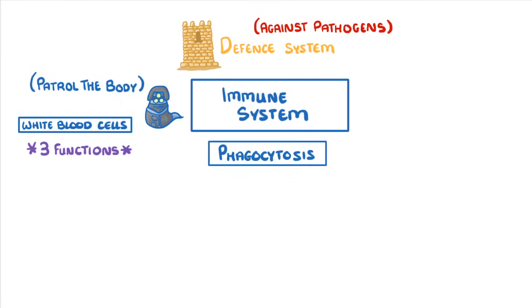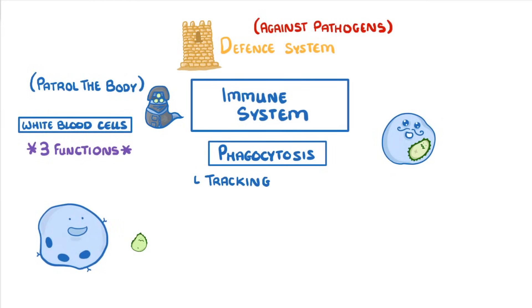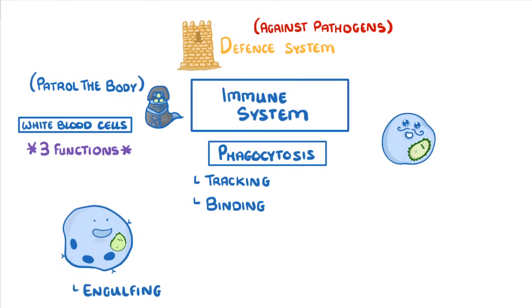One of these is phagocytosis, which is the process by which certain white blood cells can directly consume — or to use the correct term, engulf — pathogens. They do this by first tracking the pathogens down, binding to them, and then engulfing them, at which point they can destroy them.